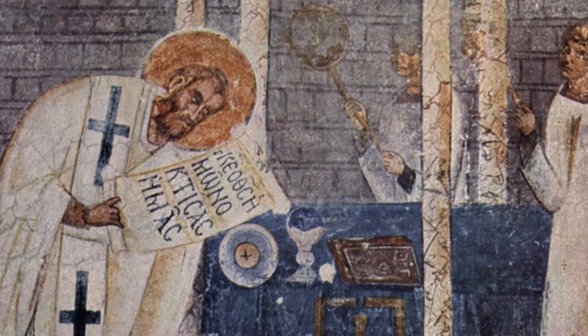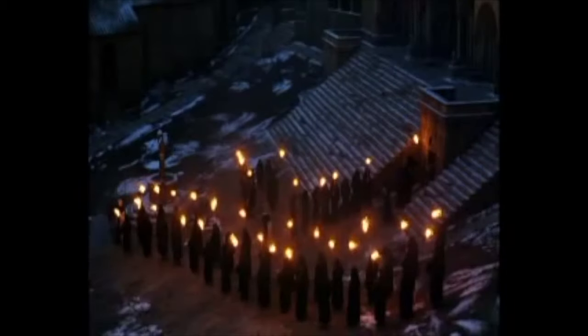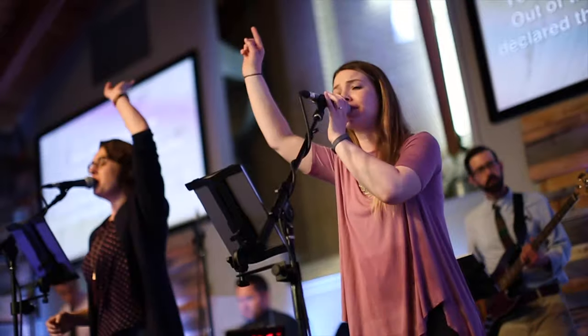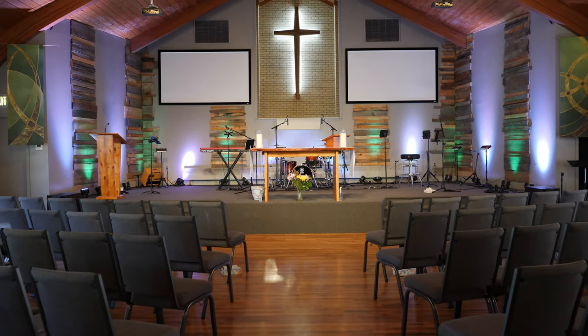Liturgy. Liturgical. Anglicanism. What's the first thing that comes to mind when you hear those words? My brain goes directly to Monty Python. It's crazy how my inexperience with an entire denomination of Christians has led me to have an image of the liturgical church that is more in line with movie fiction than actuality. Nothing wrong with liturgical churches at all, but if you're like me and don't know much about it, I'm here to shatter some beliefs about liturgy and technology.